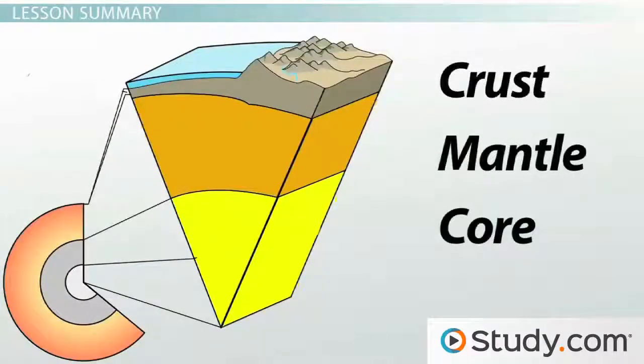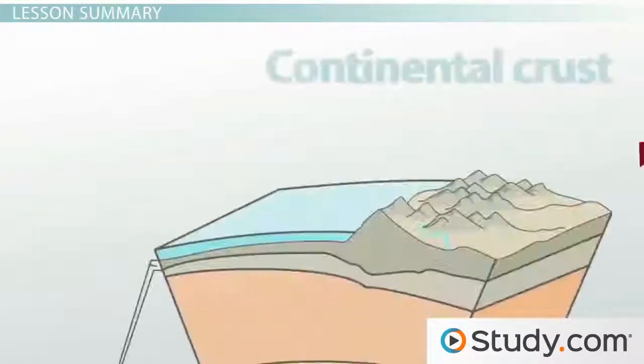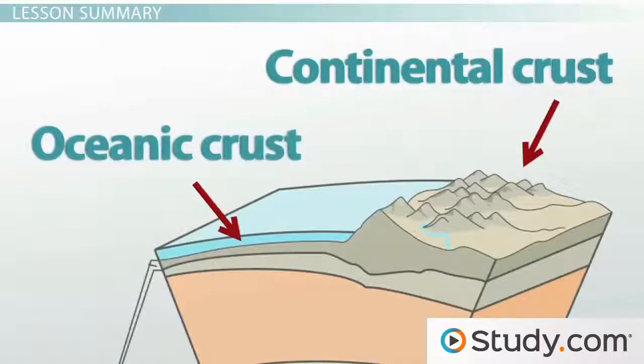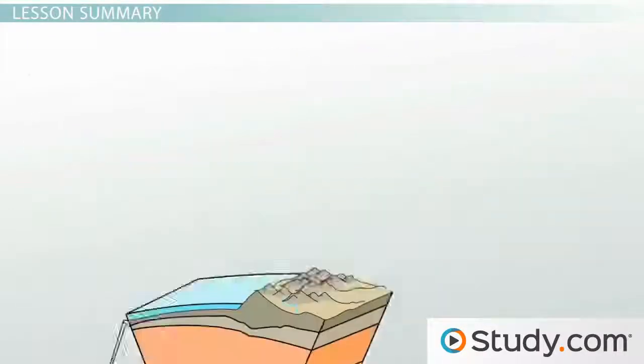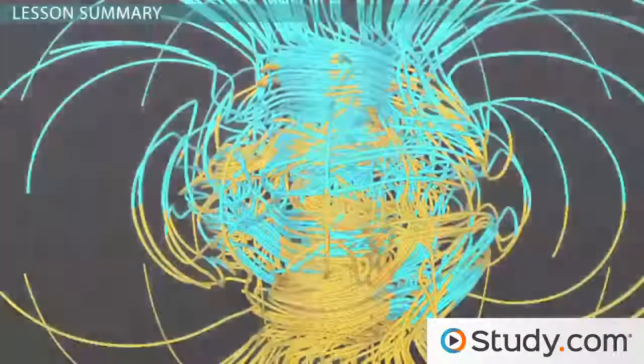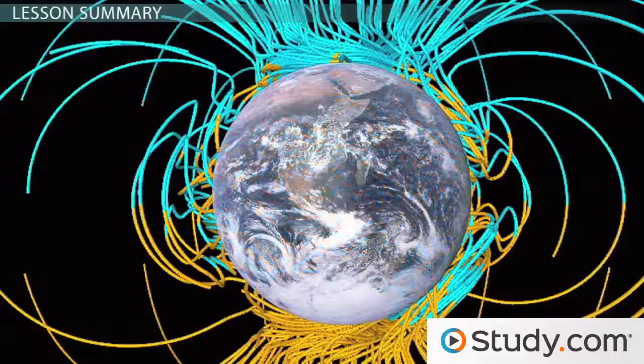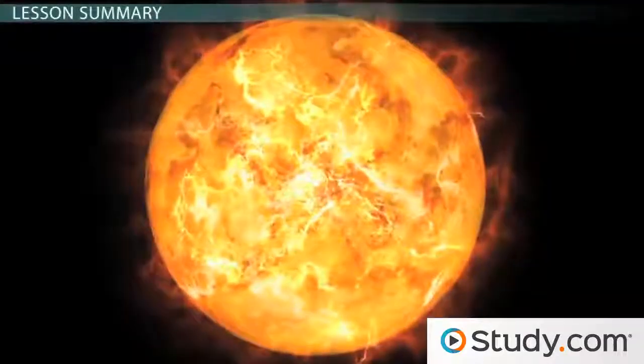Earth can be divided into three main layers: the core, the mantle, and the crust. Each of these layers can be further divided into two parts: the inner and outer core, the upper and lower mantle, and the continental and oceanic crust. Both the inner and outer core are made up of mostly iron and a little bit of nickel. The inner core is solid while the outer core is liquid, and this liquid flowing deep below us is what produces Earth's electromagnetic current. It's pretty hot in the core — about as hot as the surface of the Sun.